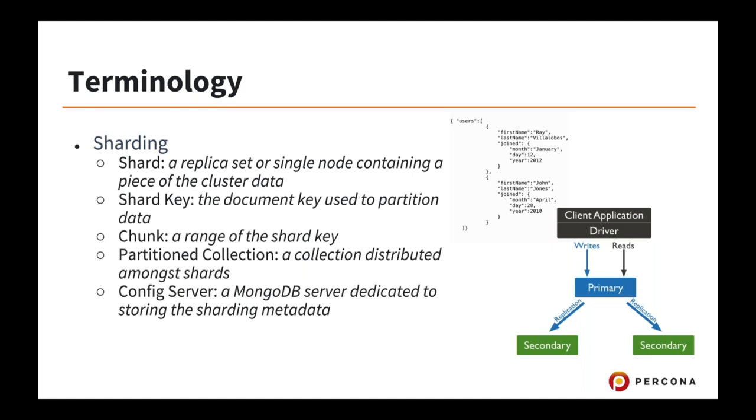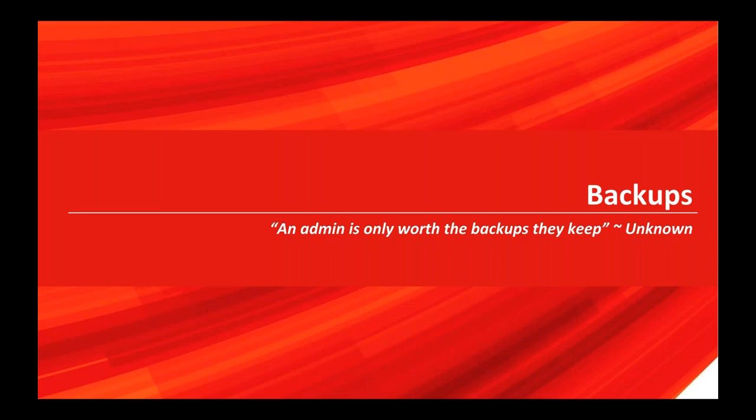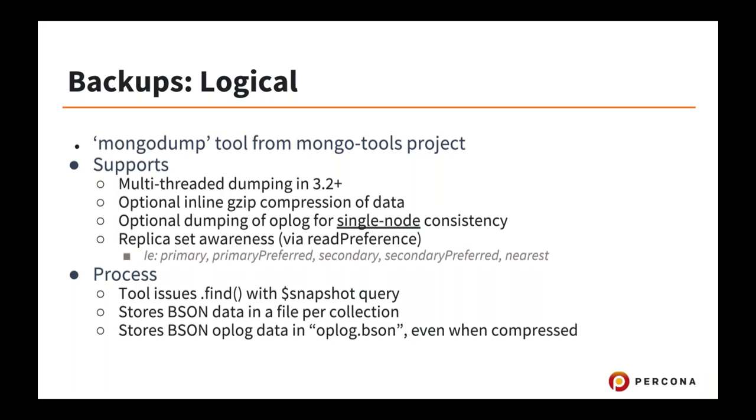Sharding uses a special server that stores where all the chunks and shards are, called a config server. So enough about the terminology. This quote is important to me: an admin is only worth the backups they keep. If you have no data at the end of the day, I think you haven't done your job. So let's start with backups.